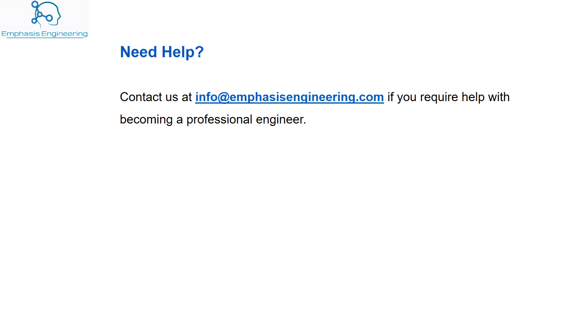...each province will provide professional engineer status to practice engineering in their jurisdiction. Unlike in the UK, if you do not have the P.Eng. recognition, you cannot call yourself an engineer in Canada.